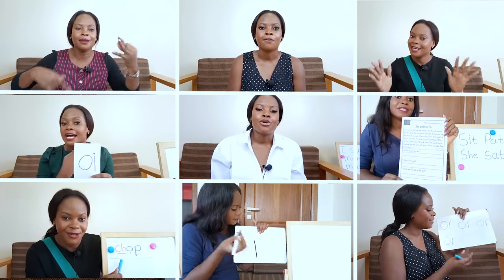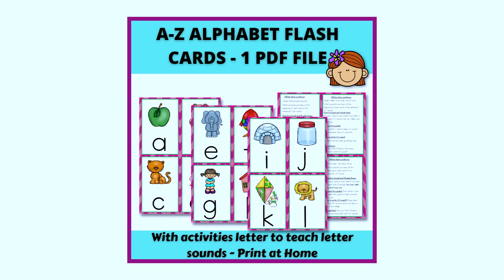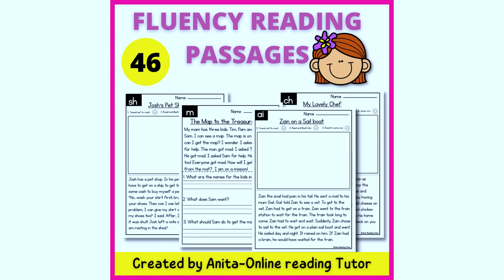This online course is comprised of 48 interactive video lessons of myself teaching children how to read, the same way I do it in person. The program includes all what children need to start learning phonics to read. Some of the resources include flash cards, a decodable passage for every letter sound taught, and of course me, their virtual tutor.